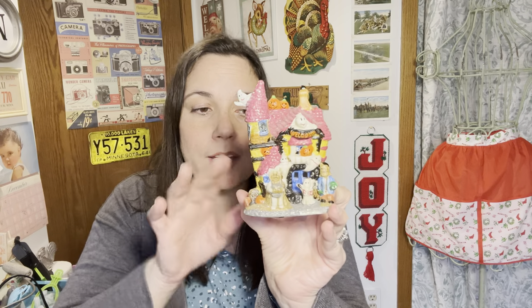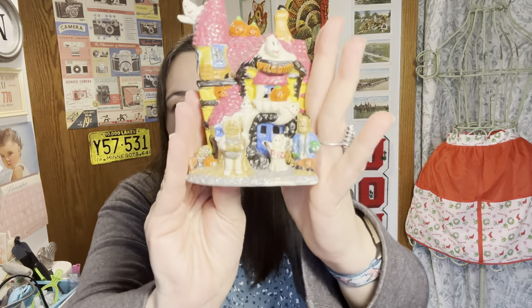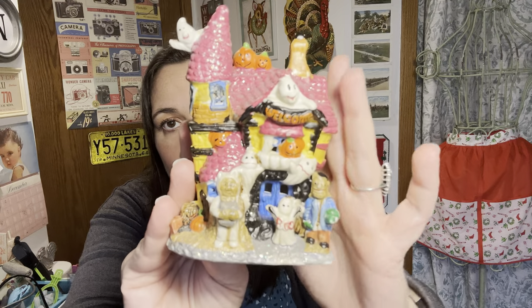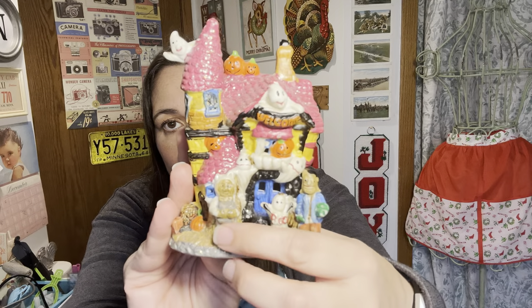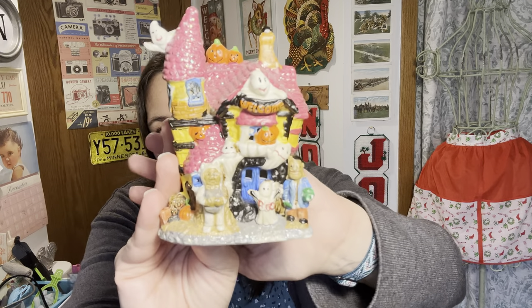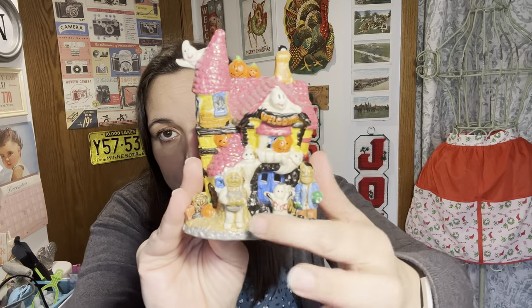Two other things I got for my Halloween decor — you might have seen on my Home and Garden channel that I have two spooky houses that light up just like Department 56. I got this one to add. I like the details in the figures, like the little ghost and a mummy. I don't love the roof — it's pink and glittery — but it's only going to be in my house for about three weeks out of the year, so I can live with it.